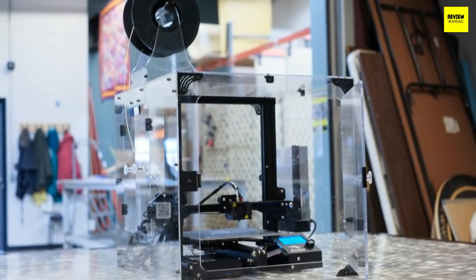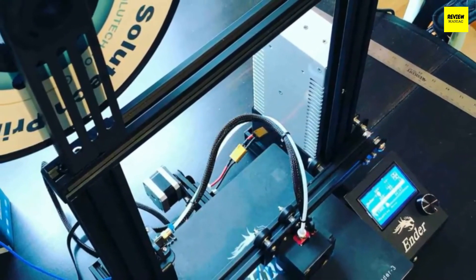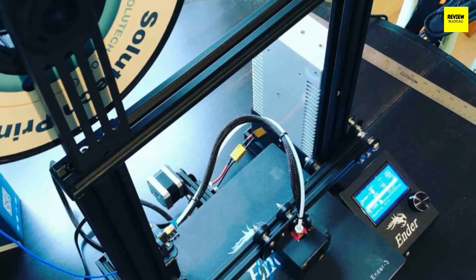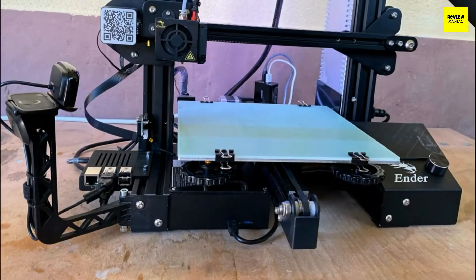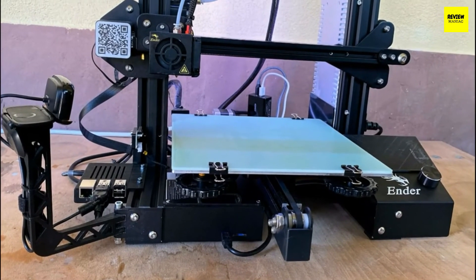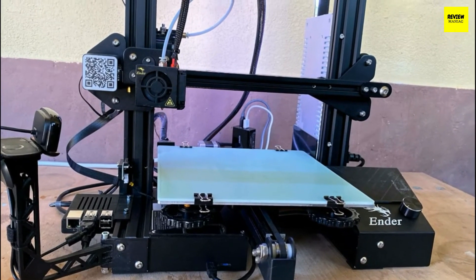The initial setup of the Comgrow Creality Ender 3 might be a bit confusing since it doesn't come fully constructed or fully disassembled. The complicated parts are pre-assembled from the factory and you finish the frame yourself, which can be done easily following the instructions. It will take some time, but it's quite manageable.